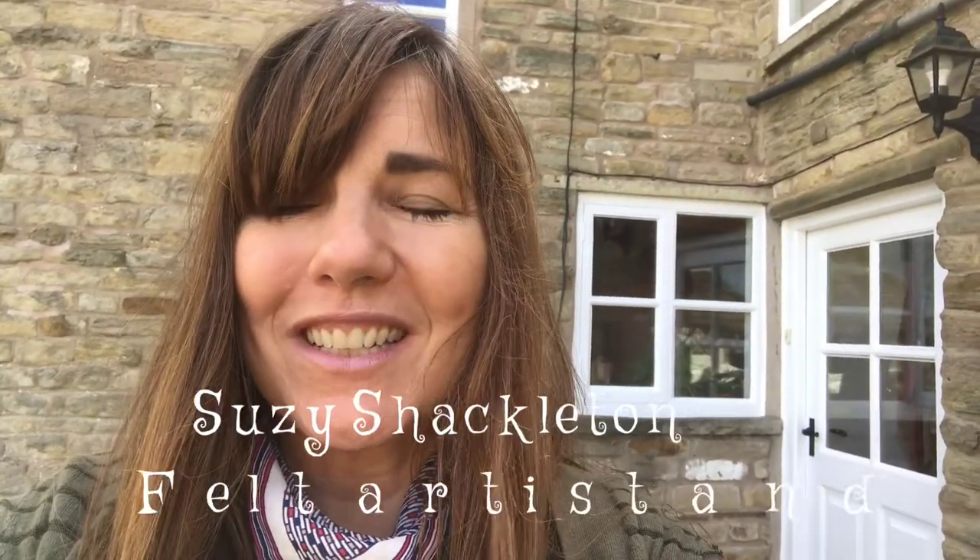Hi there, I'm Susie Shackleton. I'm a felt artist and illustrator and I live in the beautiful hills in Rainow near Macclesfield, and I'd like to show you my studio where I work.